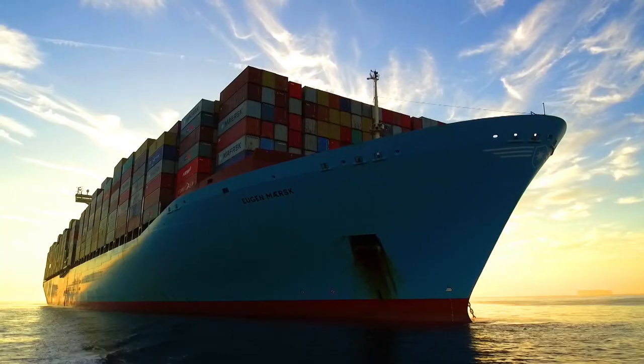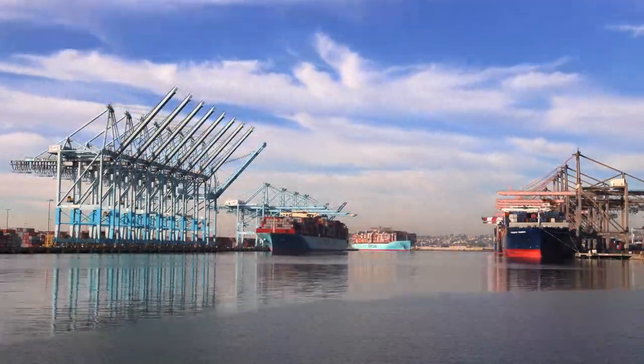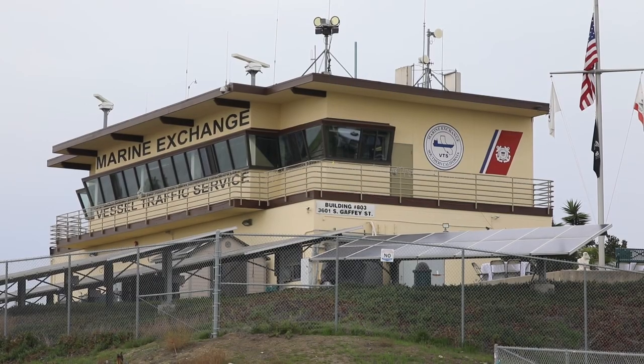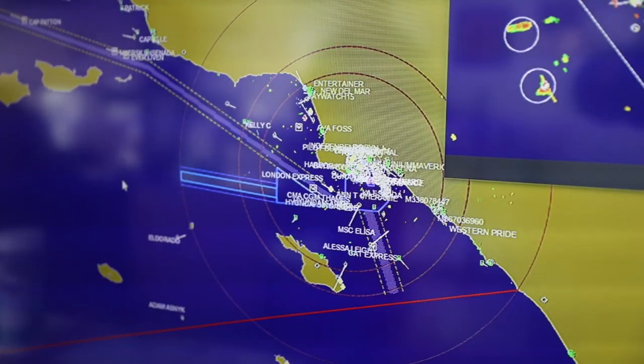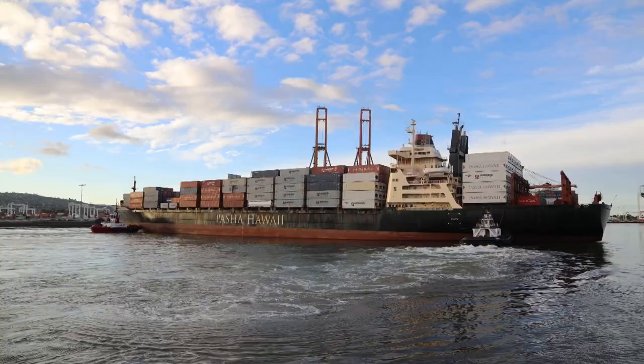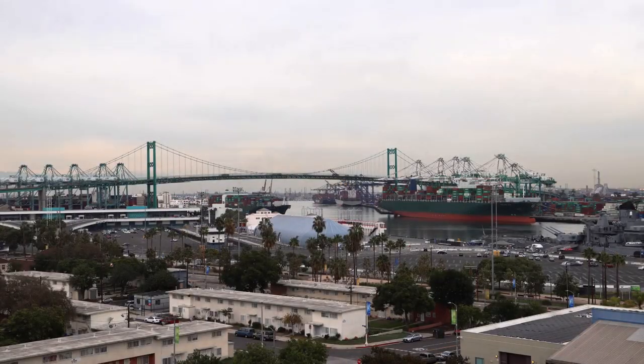They range in size from a hundred meters long to four hundred meters long. The most interesting time of the day is between two and six o'clock in the morning — that's when we have rush hour. You get the arriving ships that want to be ready to work cargo when the port comes to work, and inversely you have the ships that are departing the port.